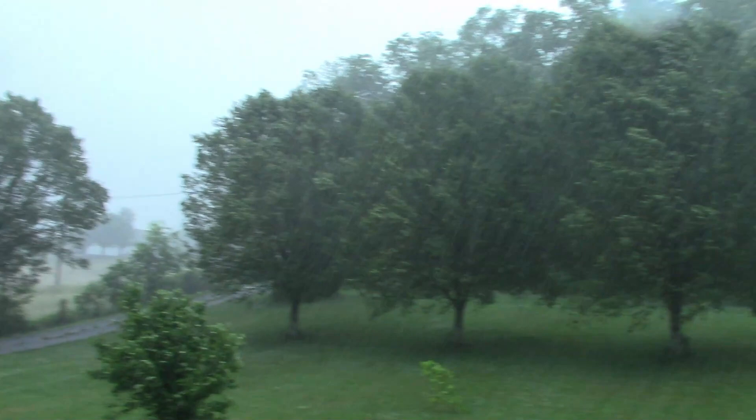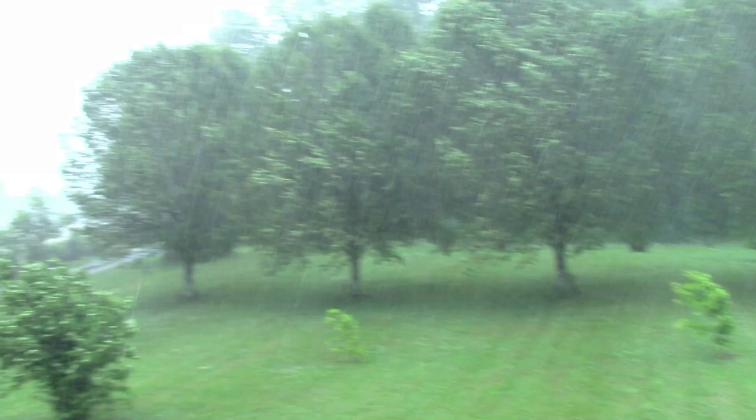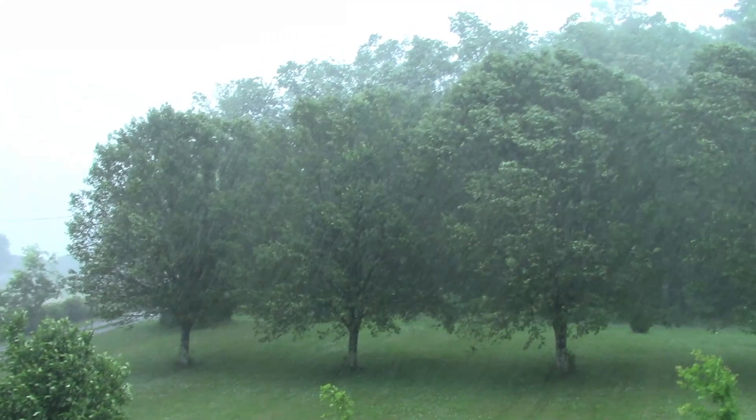Definitely good for the garden. March corn is just coming up. I have lots of stuff that needs watered. Happy for the rain. Love listening to the thunder. Kind of hoping for not a lot of lightning — we did get a lot of lightning.